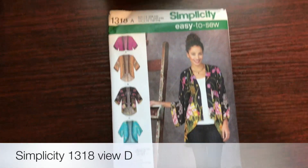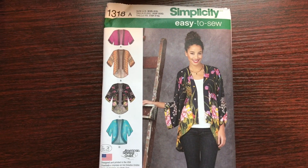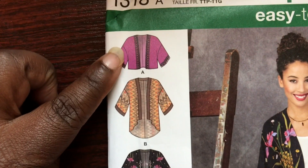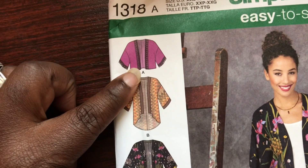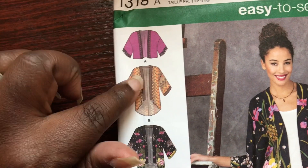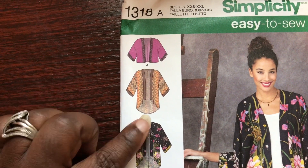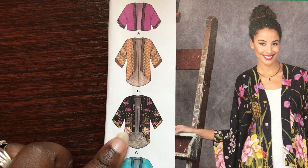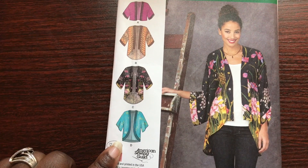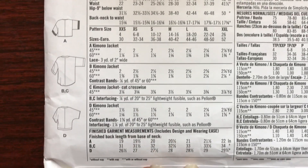Here are a few patterns I'm considering. The first is Simplicity 1318, an easy-to-sew kimono pattern with four views. View A is a short kimono with contrasting bands down the front and on the sleeves. View B is similar but longer. View C is also similar to View B. View D is a bit slimmer in the waist and doesn't flare as much. I'm considering Views A, B, or D.